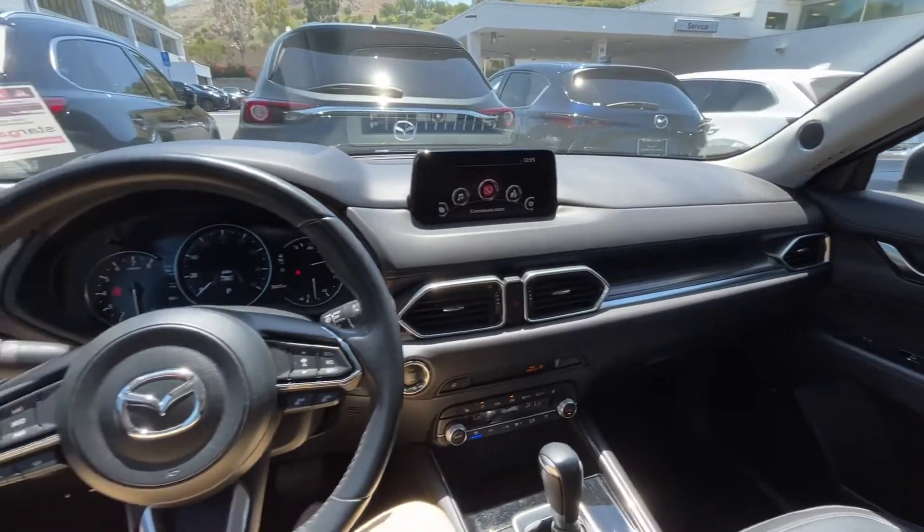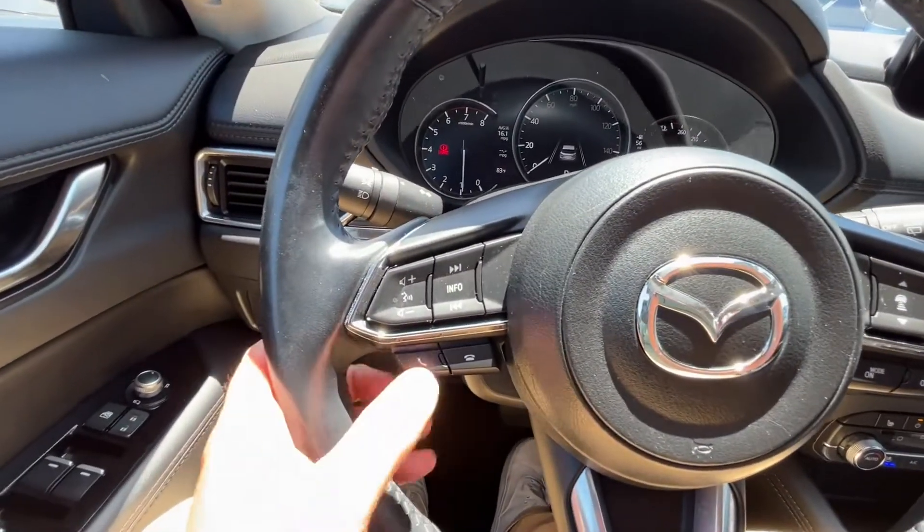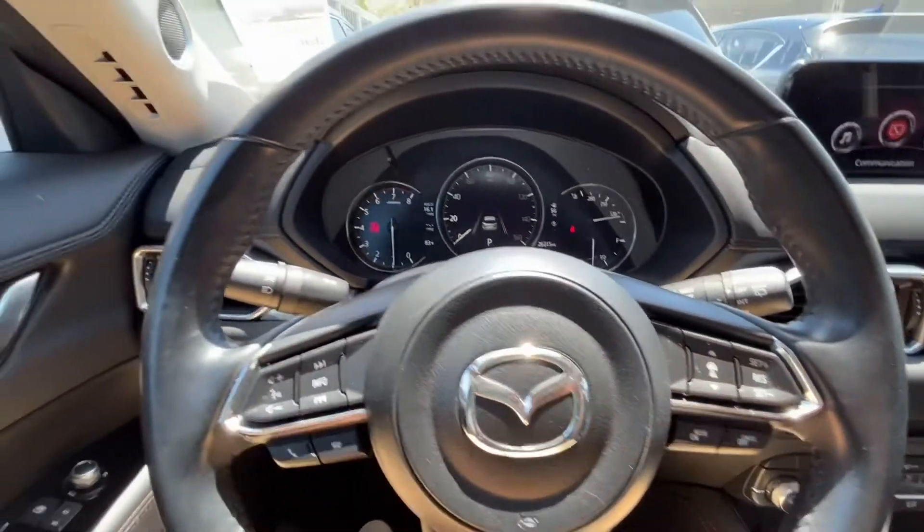I'm going to give you a quick preview of the inside. Here is a look on the inside of the vehicle, starting here with your steering wheel. You see you have everything at your fingertips — you can answer and hang up phone calls, change the volume and the station, even set your adaptive cruise control.